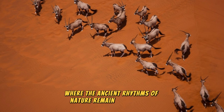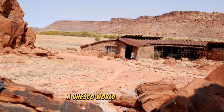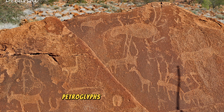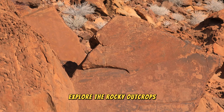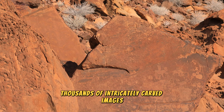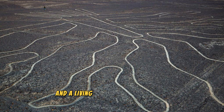The Twyfelfontein Rock Engravings: Step back in time at Twyfelfontein, a UNESCO World Heritage site renowned for its remarkable collection of ancient rock engravings, petroglyphs, and rock paintings created by Namibia's earliest inhabitants over 6,000 years ago. Explore the rocky outcrops and sandstone cliffs of this ancient outdoor gallery, where you can witness thousands of intricately carved images depicting animals, humans, and geometric patterns that offer insights into the beliefs, rituals, and daily lives of Namibia's ancient peoples.